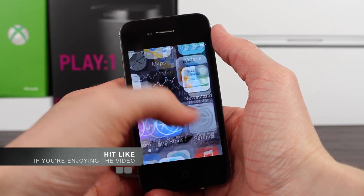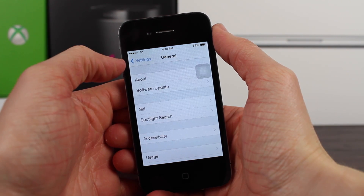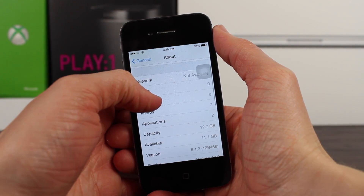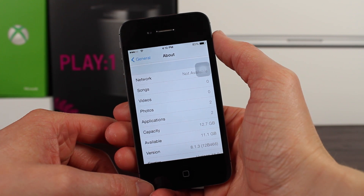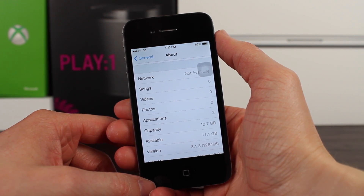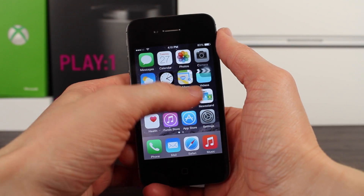Now we're going to talk about whether you should or shouldn't be updating to iOS 8.1.3. If you are not jailbroken, you've never heard about jailbreaking, and you don't really care what jailbreaking is, then I would highly recommend you go into the Settings app or via iTunes and update to iOS 8.1.3 right away, because it's got a ton of good updates that are only going to make your phone better than it was already.